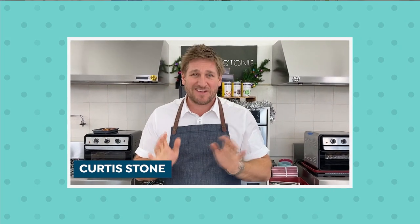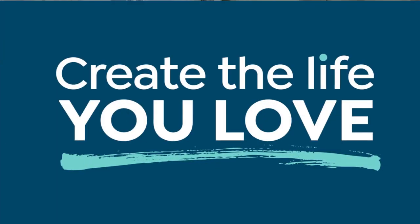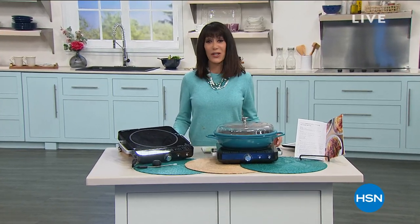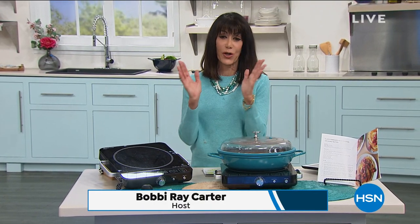Happy New Year — I can't wait for 2021. Here's a little tip: keep it simple. Spend more time with your friends and family and cook delicious food. The perfect way to create the life you love is to do it with great cookware. Thank you for joining me — my name is Bobby Ray Carter, Chef Curtis Stone is with me today.